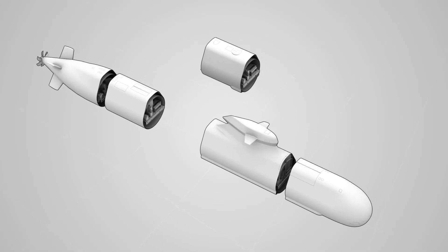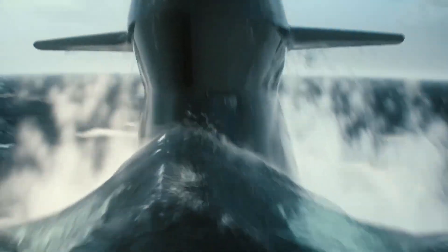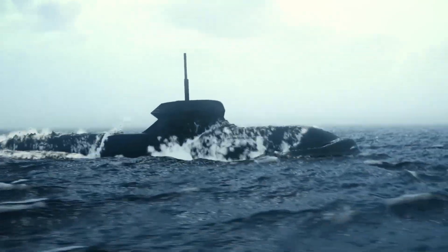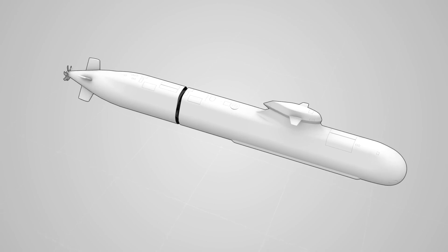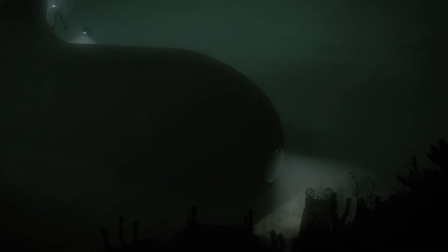The Saab A-26 submarine is a state-of-the-art diesel-electric powered submersible designed for advanced stealth, multi-role capabilities, and resilience in diverse maritime operations. Equipped with groundbreaking stealth technology, the A-26 operates with ultra-low acoustic signatures, making it nearly undetectable in the ocean depths. This high level of stealth allows it to conduct covert surveillance, intelligence gathering, and reconnaissance in even the most sensitive environments. A hallmark of the A-26 is its modular design, allowing flexibility in mission configurations to support a range of tasks, from anti-submarine and anti-surface warfare to special operations and mine laying.